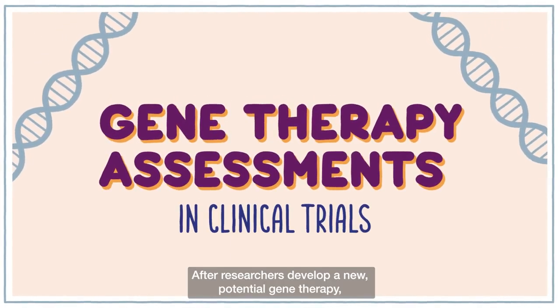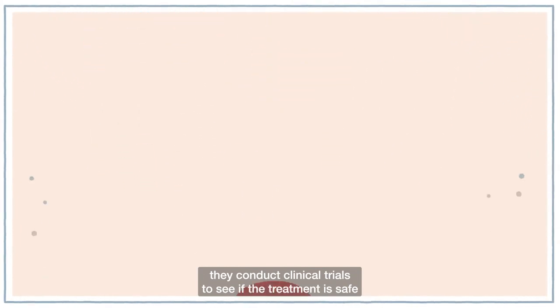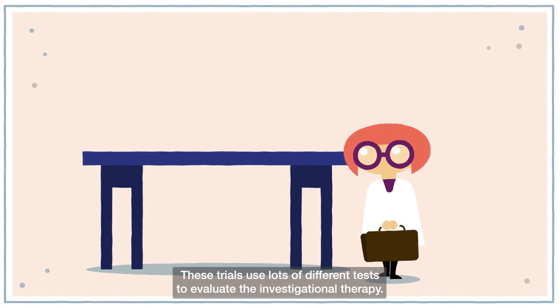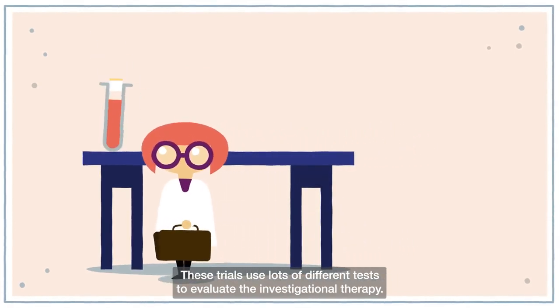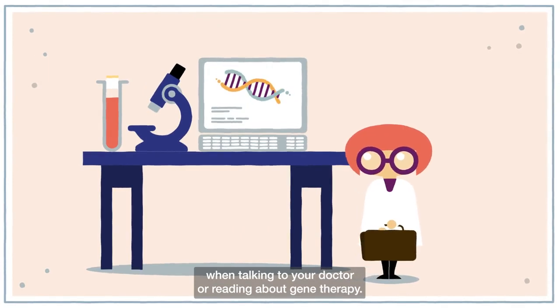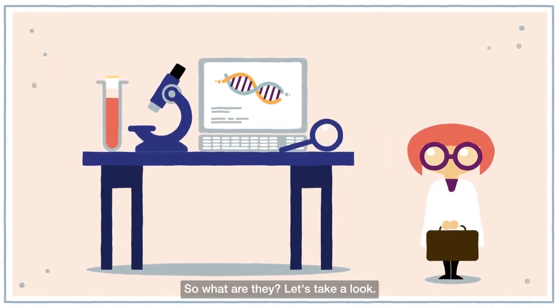After researchers develop a new potential gene therapy, they conduct clinical trials to see if the treatment is safe and how well it works. These trials use lots of different tests to evaluate the investigational therapy. You might hear about them when talking to your doctor or reading about gene therapy. So what are they? Let's take a look.